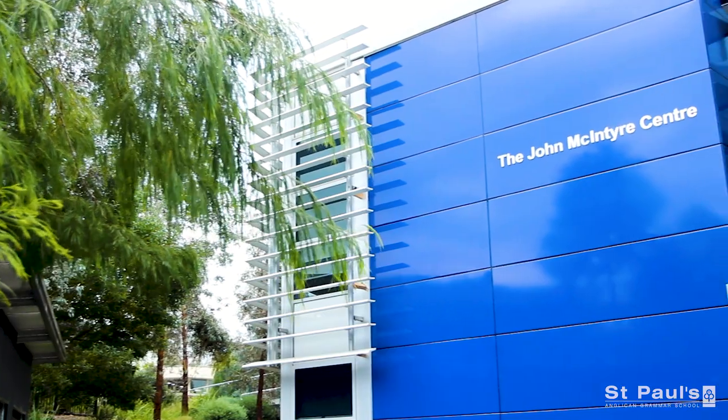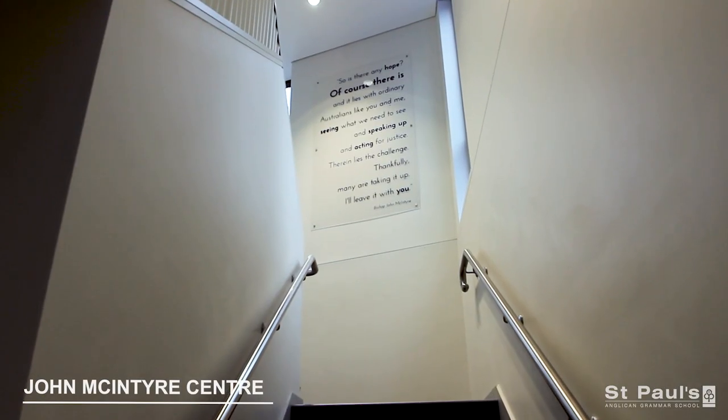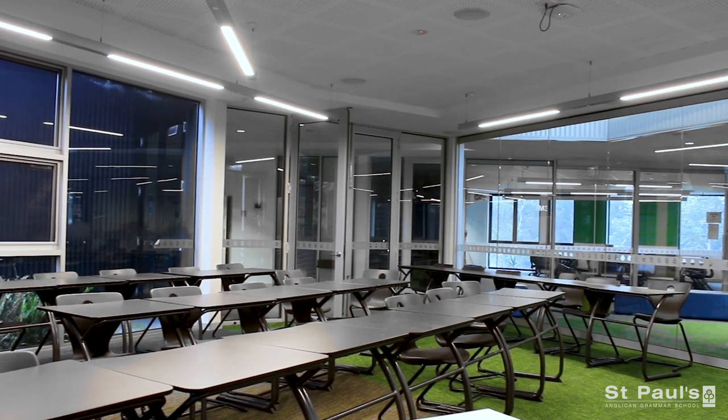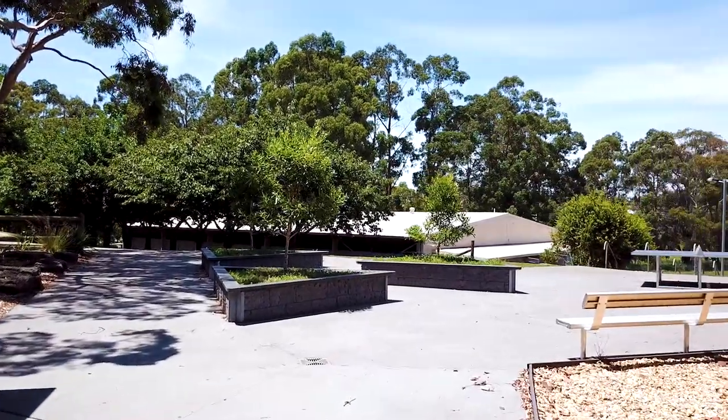John McIntyre Centre is a versatile open space which converts to an assembly area and includes designated breakout rooms to support our innovative teaching strategies.